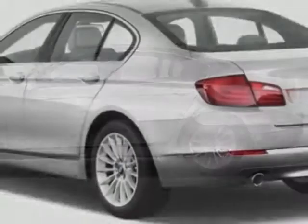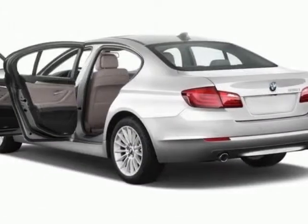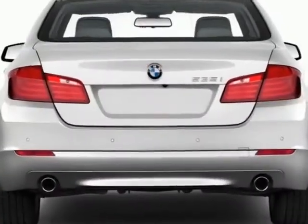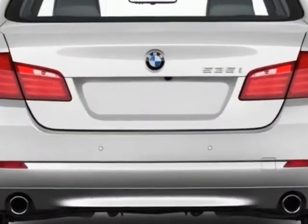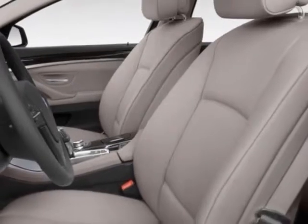Additional options for this vehicle include the 18-way power adjustable multi-contour front bucket seats, heated front seats, premium package, and the technology package. Call 650-349-9077 or email our friendly sales staff today to schedule a test drive.